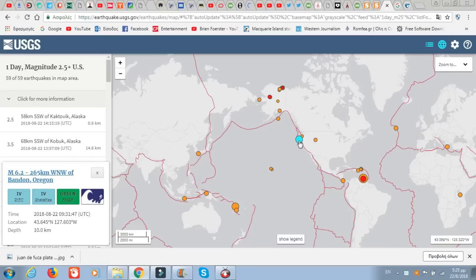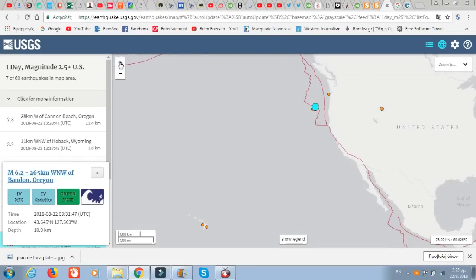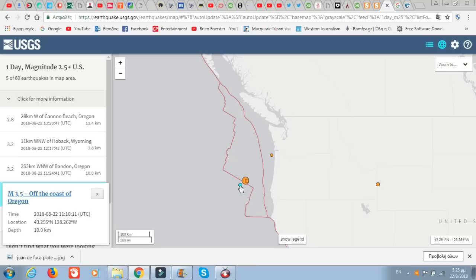We do have a major earthquake on the Juan de Fuca plate in Bandon, Oregon. This one occurred at around 9:31 in the morning. It was accompanied by smaller quakes — a 3.5 at the same location on the Juan de Fuca plate, and a 3.2 about an hour and a half later after the big one.